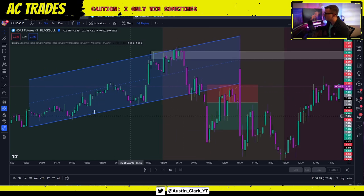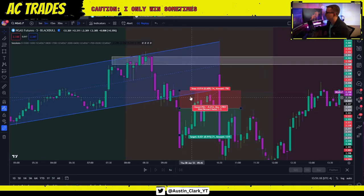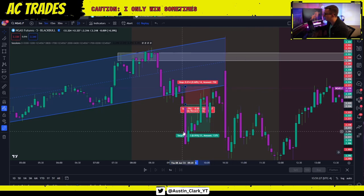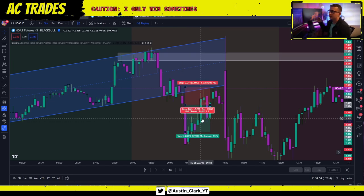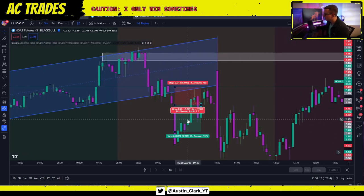All we're looking for is breaks in the channel. When you have this channel and it's creating market structure, we're just looking for a break. I entered at the close of this candle — all we're looking for is a nice candle close below the channel. The most crucial rule is once you hit full take profit, you are done trading this strategy. Move on to other assets like NAS and US30.